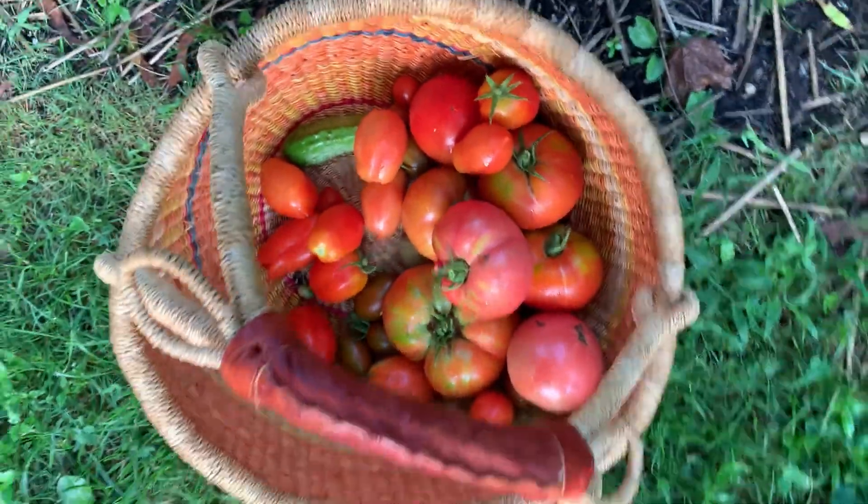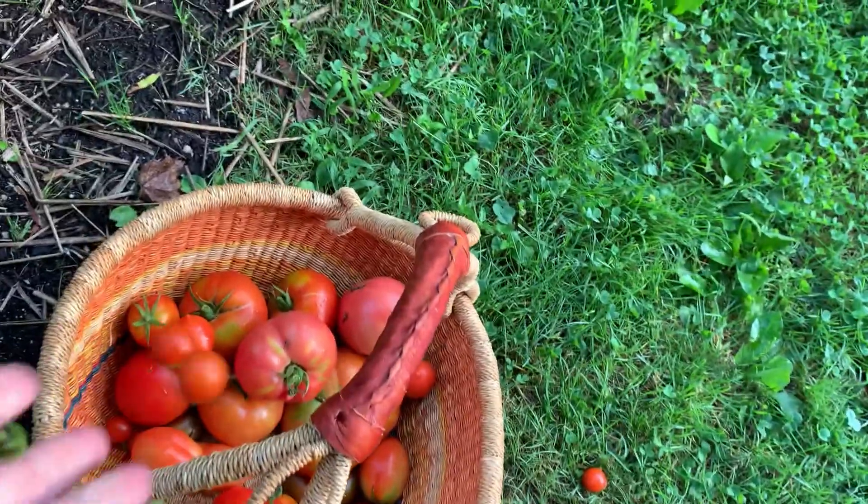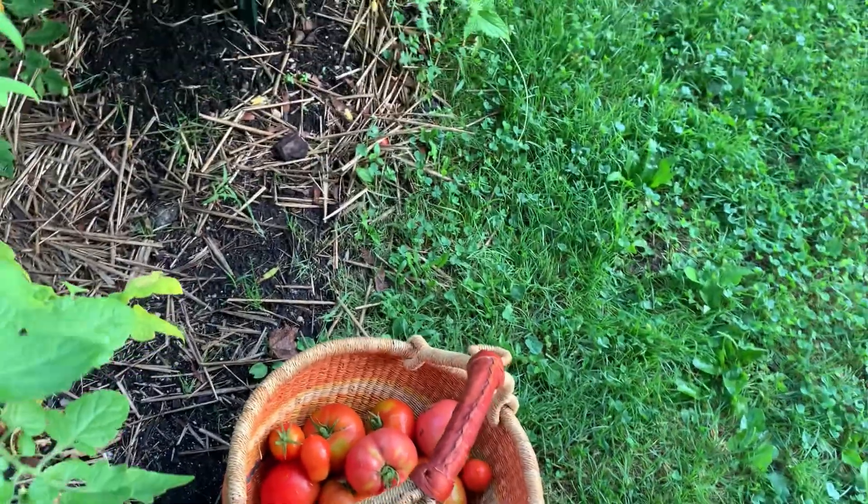These are going to be great for pickling with lots of garlic and basil — and let me tell you, in a salt water brine, so easy and so darn delicious.